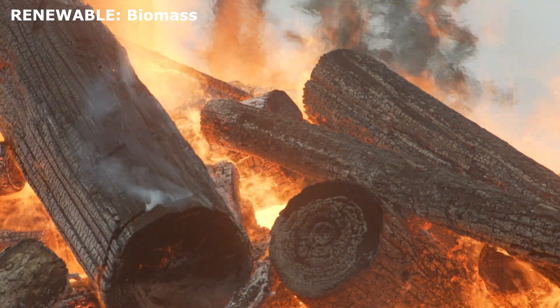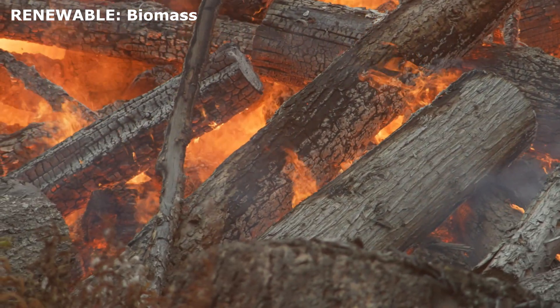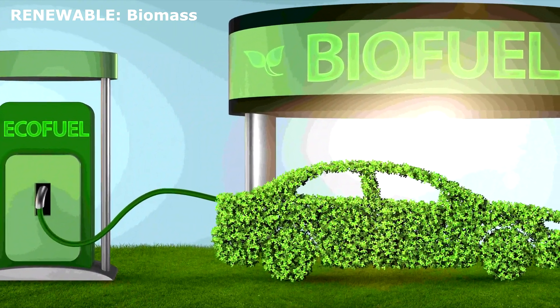Biomass energy. Plants, wood, and organic waste can be burned to produce energy. Some types of biomass can also be turned into fuels like biofuel, which can replace gasoline.